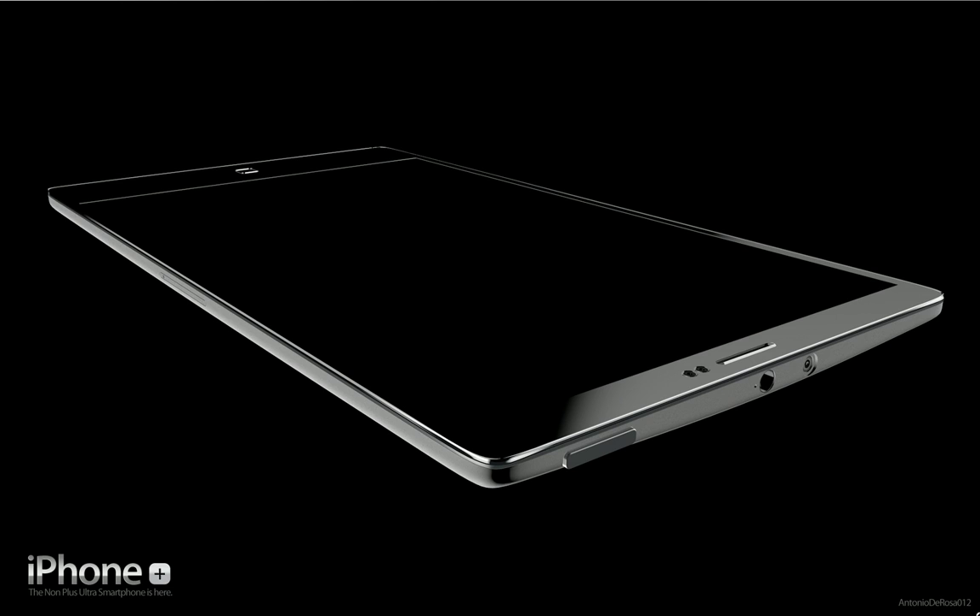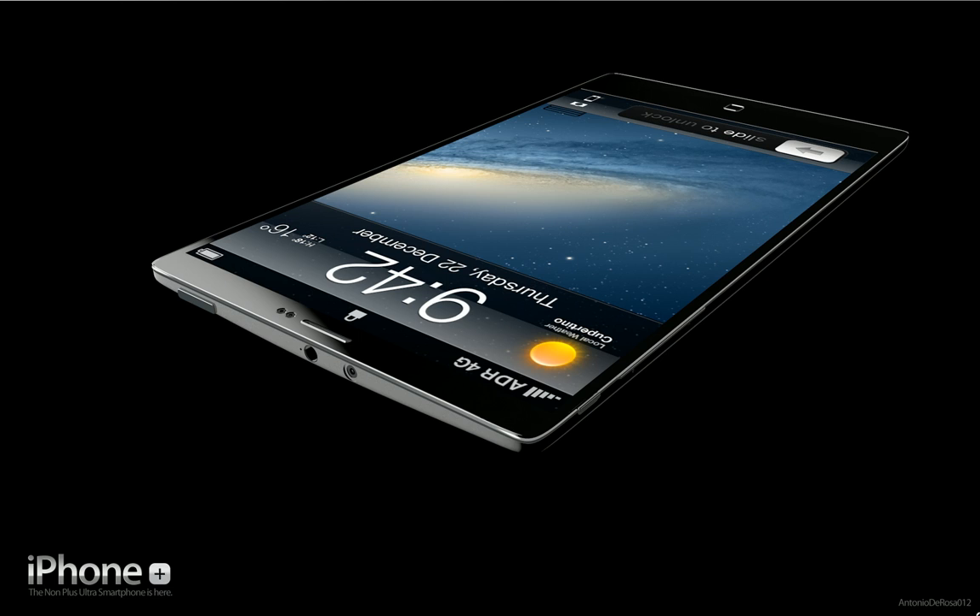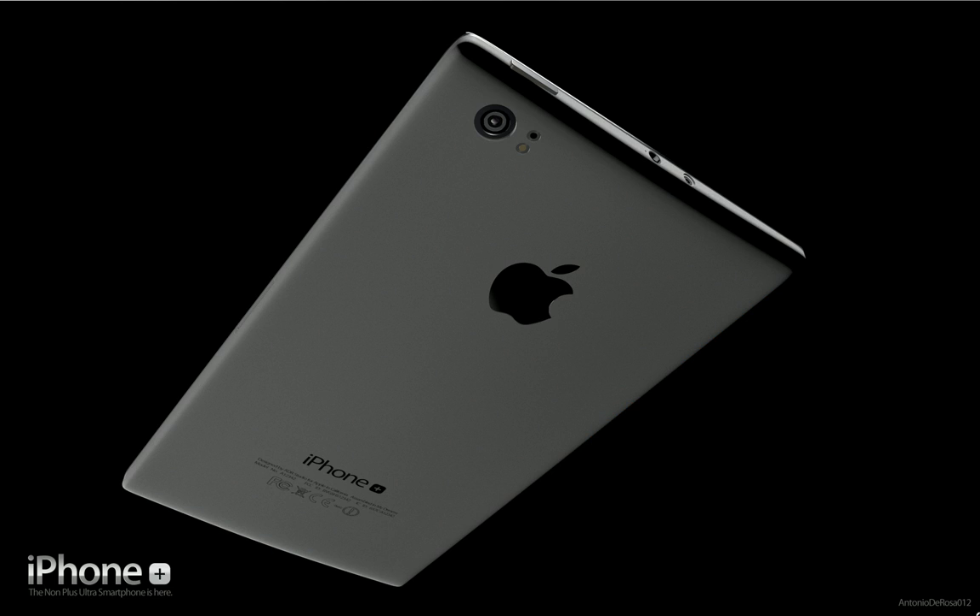As you can see here, it is using aluminum. It's way, way thinner. On the top, you have the audio jack. On the back, they have that aluminum casing, replacing the glass back that they currently are using. And I gotta say that ADR Studios — they know what they're doing.